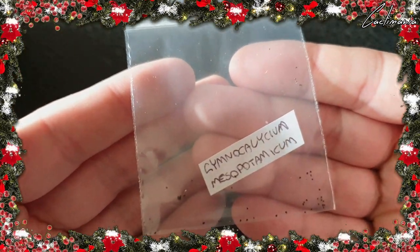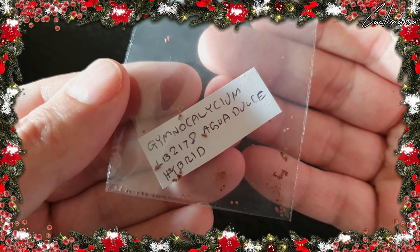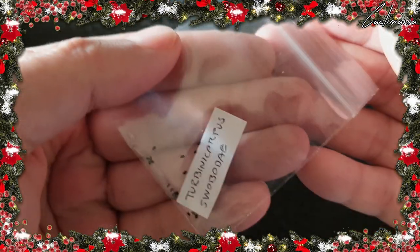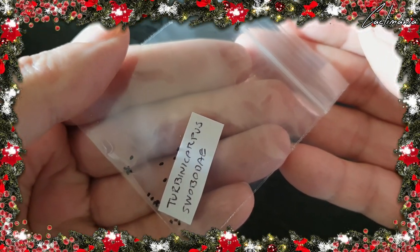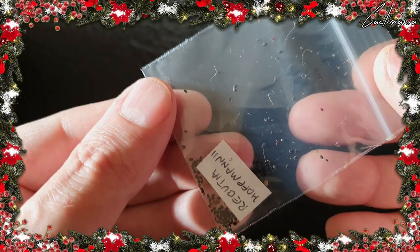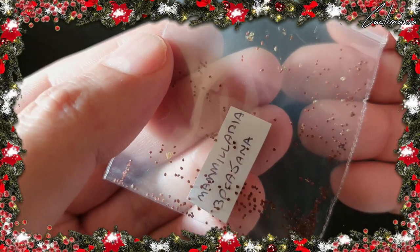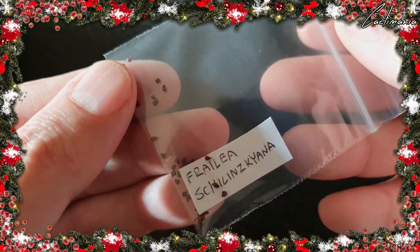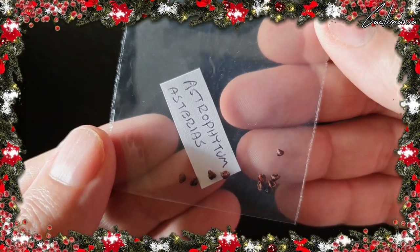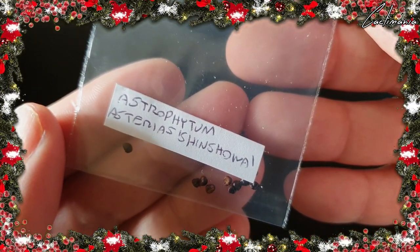Gymnocolicium mesopotamicum. Gymnocolicium mihanavici. Gymnocolicium alba-dolsi hybrids. Turbinocarpus swobidae. Turbinocarpus pulascii — I am not pronouncing that one. Rebuccia hofmani. Rebuccia donaldiana. Mammillaria bocaceta. Fralia schillenskiana. Astrophytum asterias. And Astrophytum asterias schinshoa.